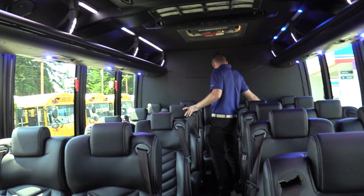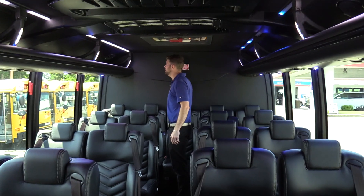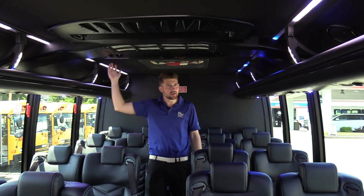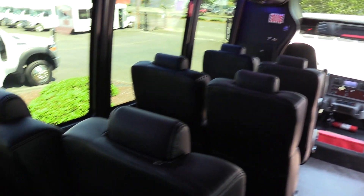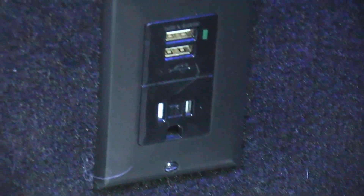Coming all the way to the back — we've got a rear row of five, again all three-point belts. We have a padded vinyl on the rear wall and up top is a black autocloth. It's got a wood-look flooring on the bottom. Again, this is just meant to ride in style. At every row of seats on the wall, you've got two USB ports and an outlet — enough power for all 38 passengers.